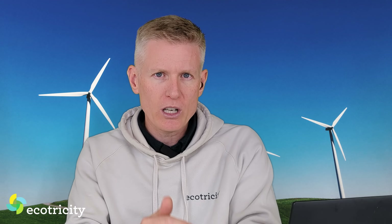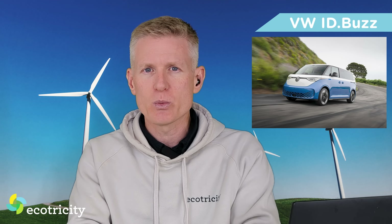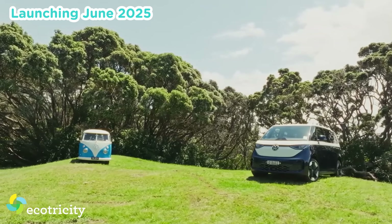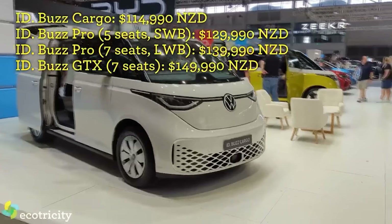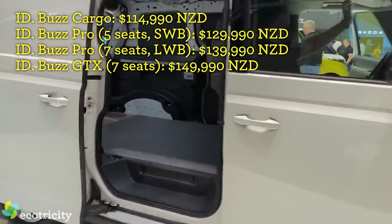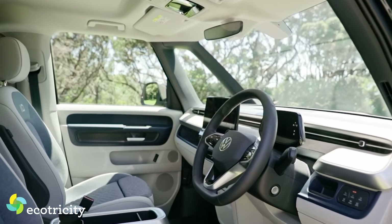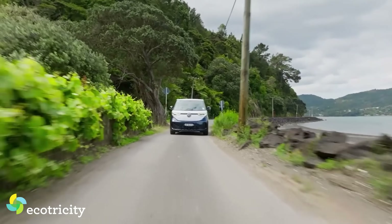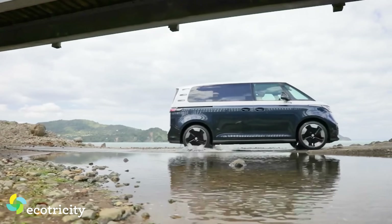Recent launches also include the Volkswagen ID Buzz, which is nostalgia on wheels, and the official launch is fast approaching. We already know the price and range specs of the different models, but soon I'll have the chance to get behind the wheel. As a confirmed tightwad, I'm not sure if it's affordable enough to be as ubiquitous as the Toyota Corolla, but it gets a lot of attention online — so maybe it'll be the next big thing. We're going to find out very soon.